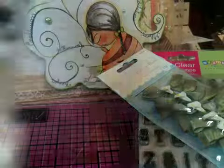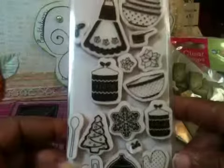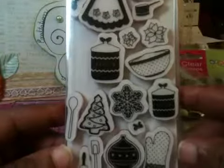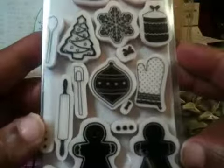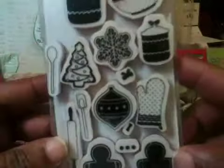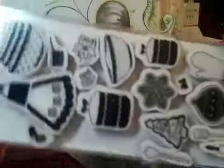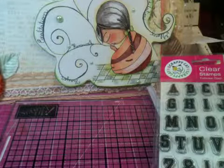She sent me these Martha Stewart stamps here — sorry for the glare everyone. It's got like an apron, a rolling pin. Looks like a Christmas stamp set, but some of the things are universal that I can use them. And some flower sprays.